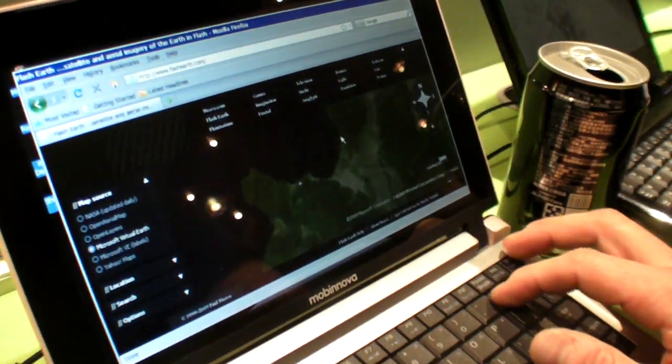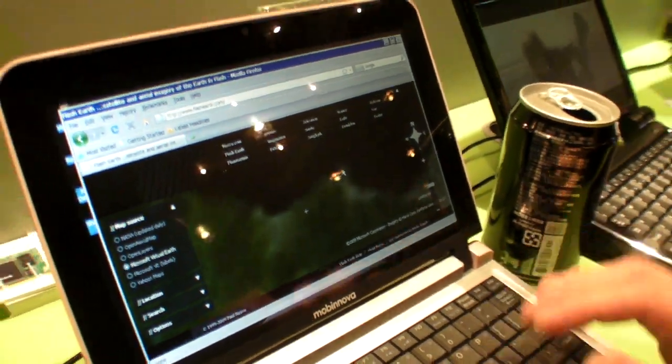The GPU in Firefox is actually being used to render the web page. The GPU also does all of the Flash rendering happening here, so Flash rendering is fast because it's happening in hardware on the GPU. The video is all hardware-accelerated as well, and that's why we get not only low power but also the performance we're seeing.